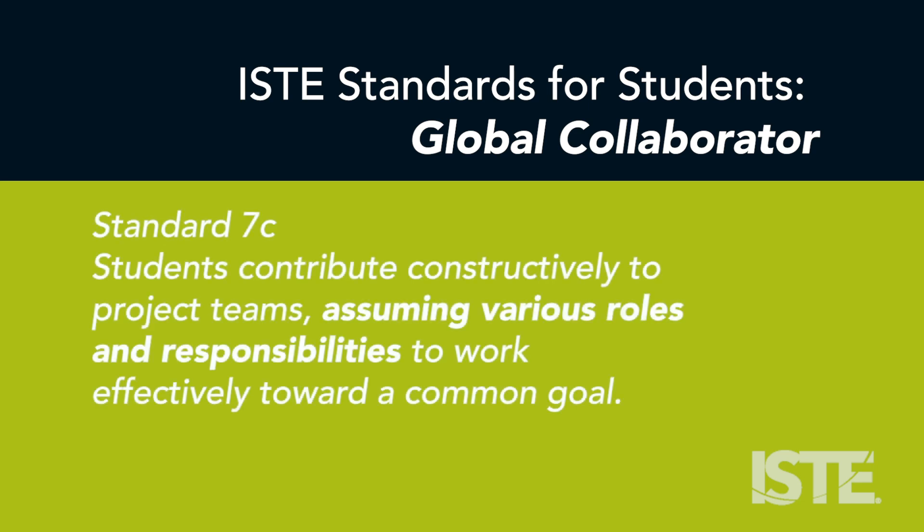Students contribute constructively to project teams, assuming various roles and responsibilities to work effectively toward a common goal.